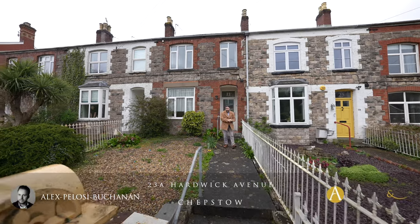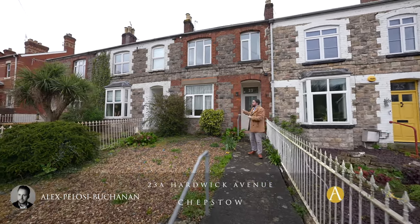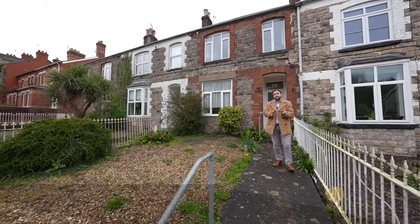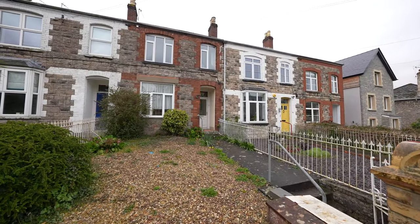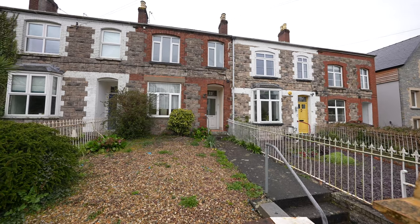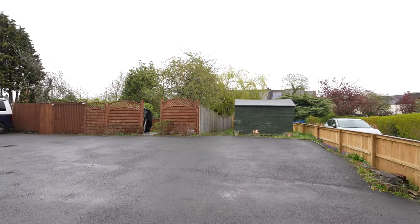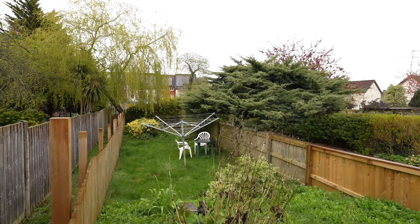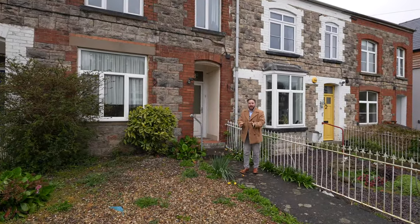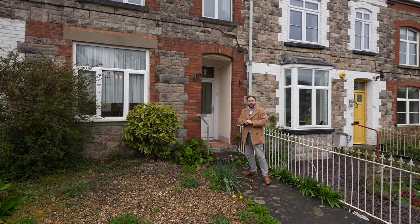Hi, it's Alex here, and today we're here to see this ground floor apartment which forms part of a former Victorian terrace that would have been built back in the 19th century. A unique feature of this ground floor apartment is it boasts not only parking, it also has its own private gardens. So welcome to number 23A Hardwick Avenue — let's get inside and take a look.